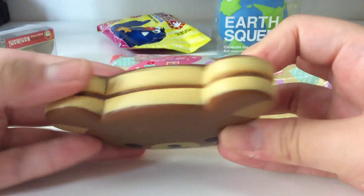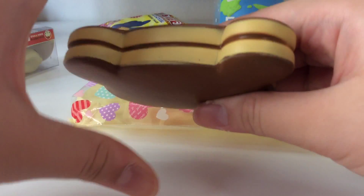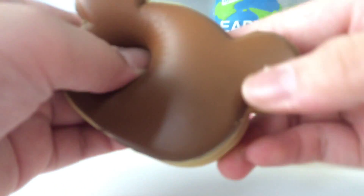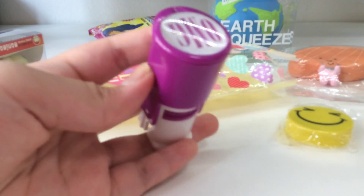Next I spot this — it's a Rilakkuma pancake and I'm really happy that it doesn't have defects. It's pretty soft. I used to have one but I think I gave it away in a package or something.